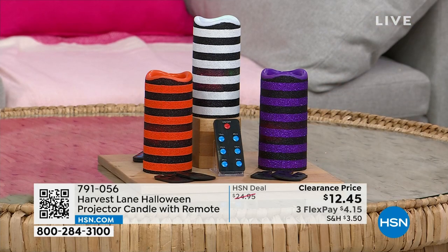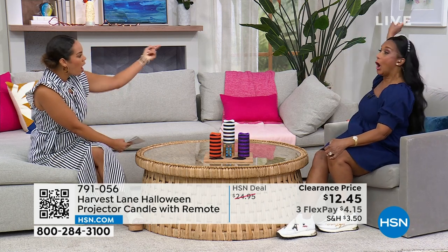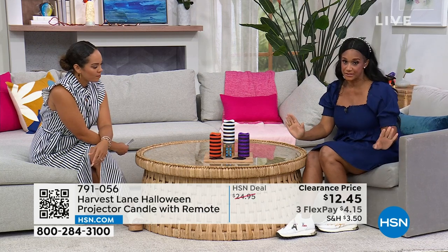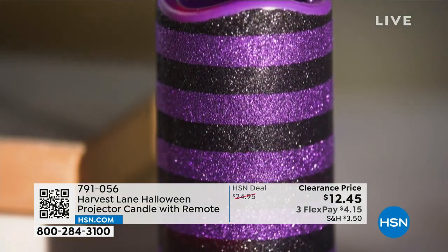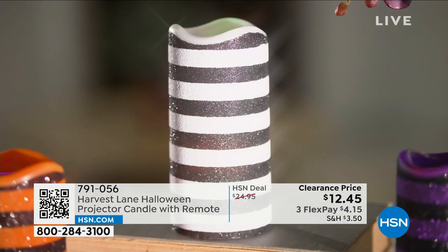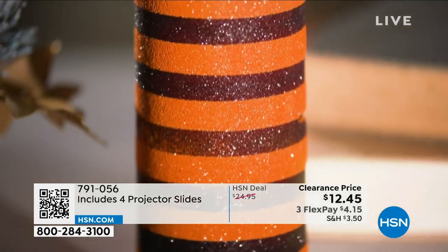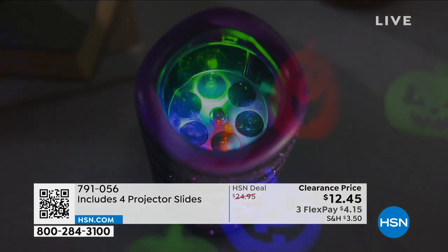For the last few years, we've been making these amazing projection candles. They stand six inches tall, about three inches in diameter. They come with a remote control so you can set the timer — one up to six hours or eight hours of timer. It also has a USB port and it works with three AAA batteries. You're receiving four projector slides.